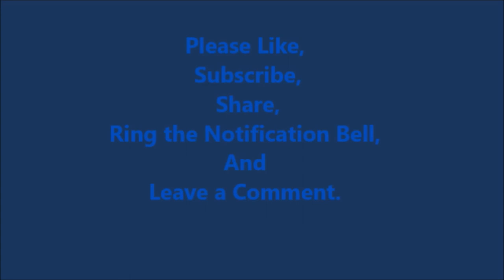Hey guys, thanks for staying in the video. Please like, subscribe, share, ring the notification bell, and leave a comment. Have a great day. Thank you.